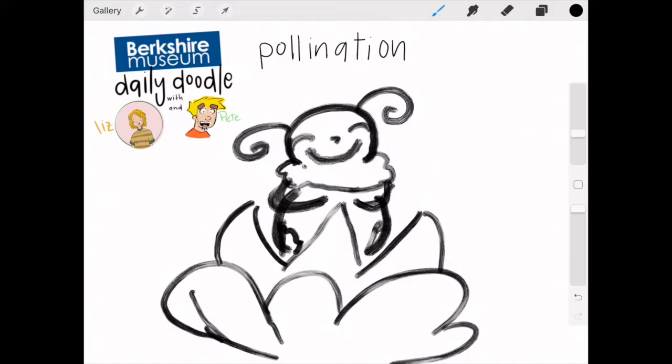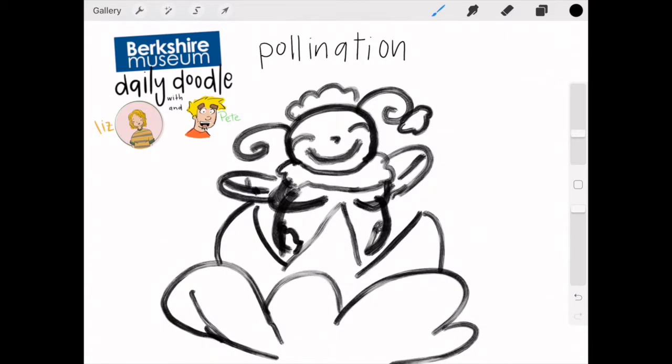She's got little curly antennas. She looks just so happy to have all that pollen. Here she is in all of her bee glory — let me give her some more pollen up here. She's just giving herself a whole pollen bath. That would be nice — as a bee, I guess the only option is a pollen bath.